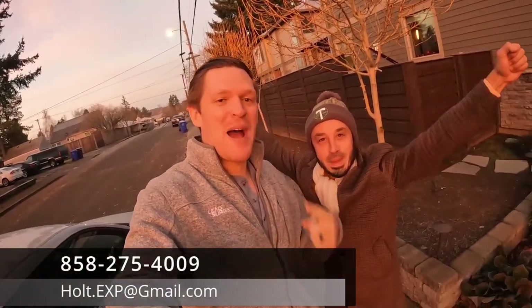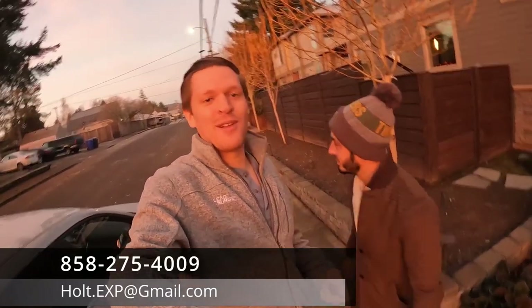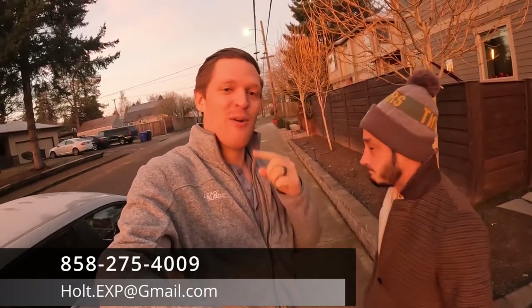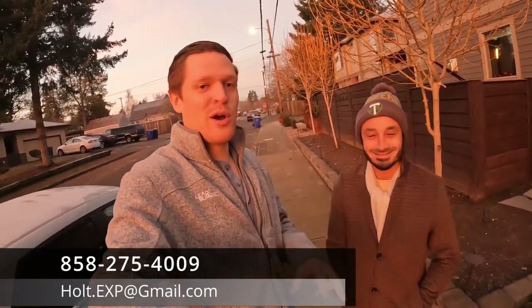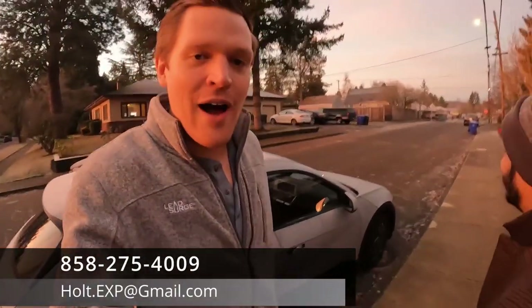What's up everybody, you got Lucas Holt here and Addy back at it again, way too early this time — way too early for us. We're out here braving the cold for you, and what we're going to do is go sit in traffic so you don't have to. We're going to see exactly what rush hour is like in the Portland area and take the car for a ride.